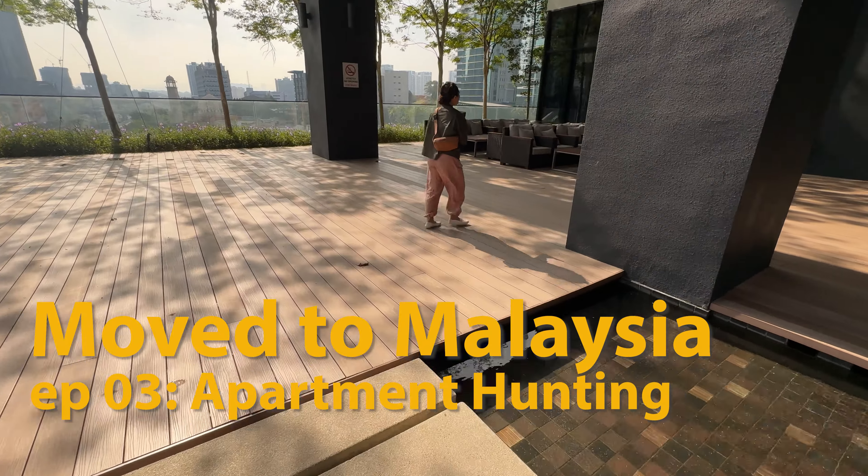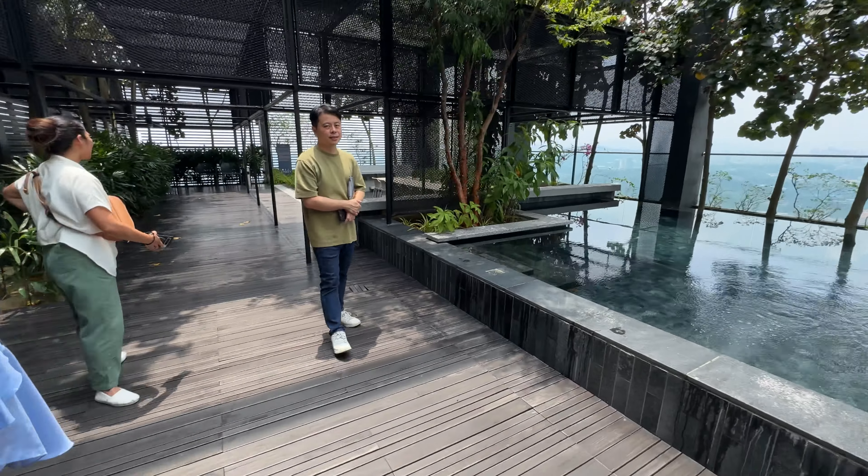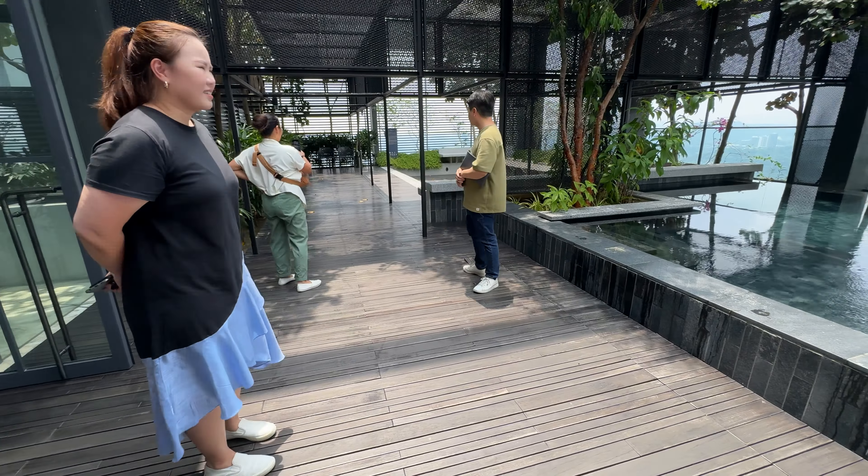Hey everyone, we're Mark and Sheila and we moved to KL, Kuala Lumpur in Malaysia from New York City. Today is our ninth day here in the city and we are actually apartment hunting. The goal is to explore the different neighborhoods here so far until we find a longer term apartment.